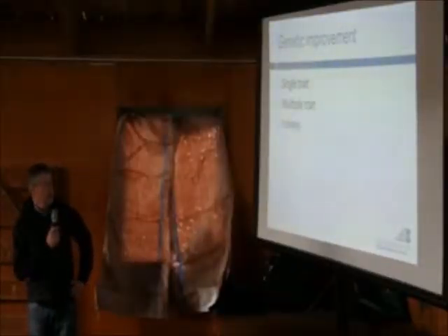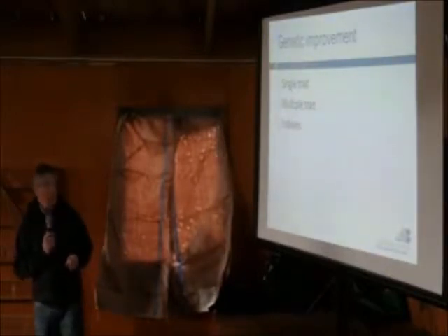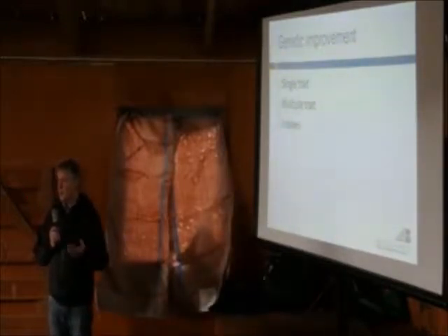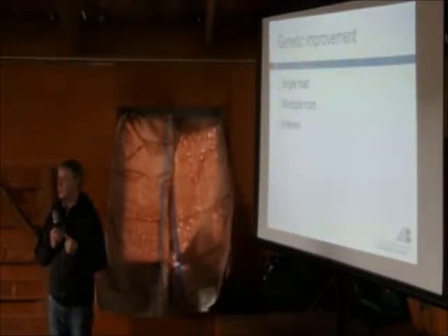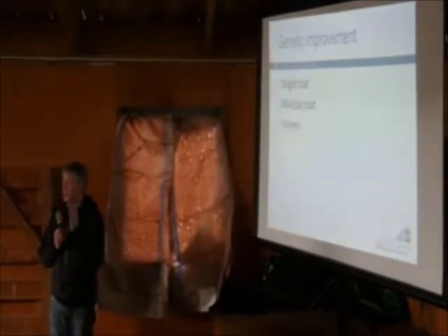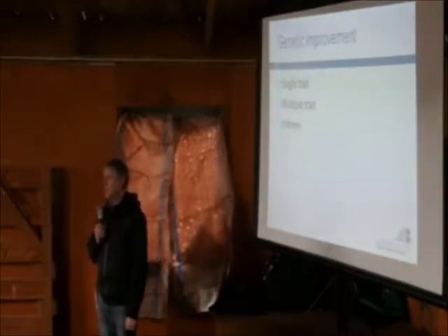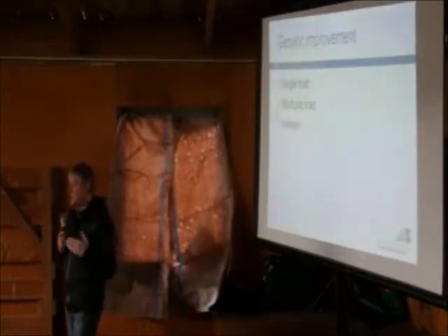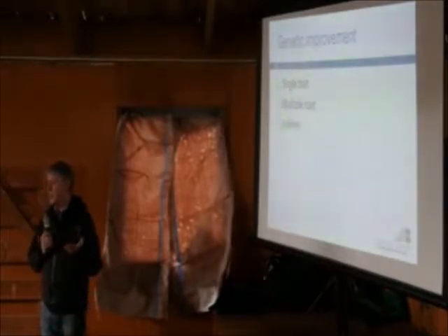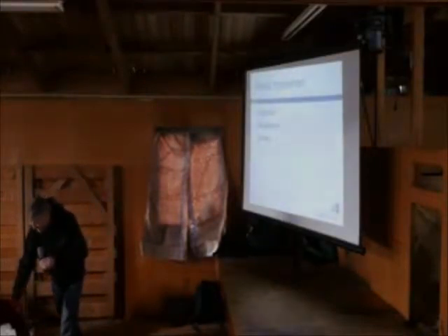There are a number of ways to do genetic improvement. There's single trait selection - just trying to select one thing, which is what we saw with fatness in the carcasses. But we don't want to do that, because when we change one thing, other things come along with it. The dairy industry selected very hard for milk production and got a fertility problem. They put all energy into producing milk so find it hard to get animals pregnant again. So studs are selecting for multiple traits - multi-trait selection - making sure that while we move forward on traits we want to improve, we don't go backwards on ones we don't want to get worse. The way we put it all together is using an index.